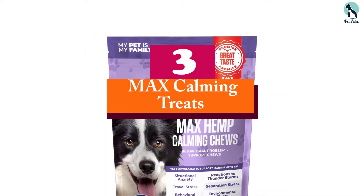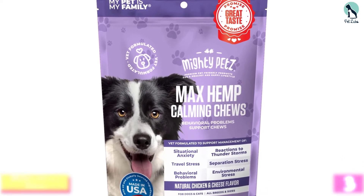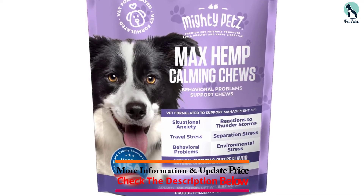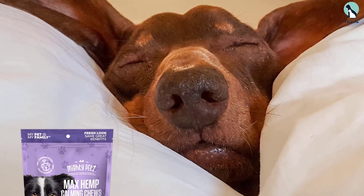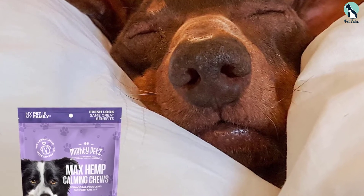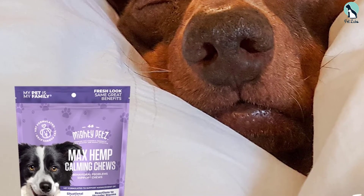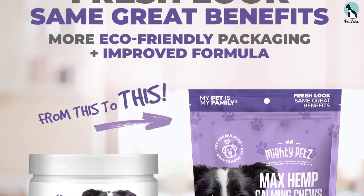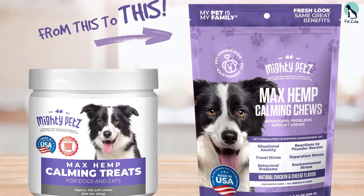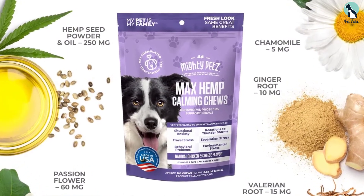At number three we have the Max calming treats. If your dog feels anxious and gets frightened by loud noises, new people, or other animals, the Max calming treats are the perfect solution. After feeding your dog these treats, you'll notice improvement in behavior — less scratching, licking, chewing, or excessive barking. Made from an advanced calming formula with nine soothing ingredients including hemp seed powder, hemp oil, chamomile, melatonin, and passionflower, this treat effectively relieves stress and anxiety.